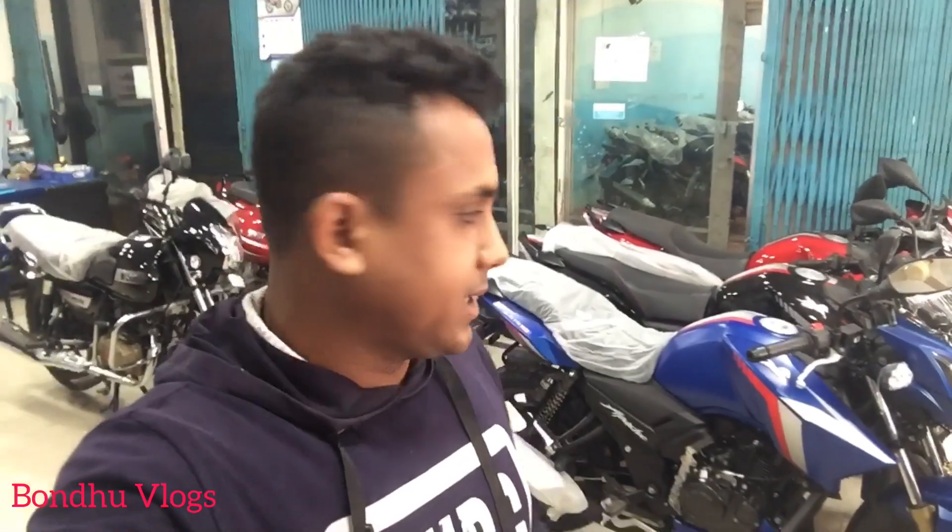Hey guys, what's up. We are going to check the phone number in the beginning of the video description box. Let's see the guide.